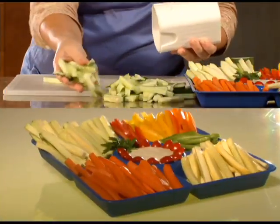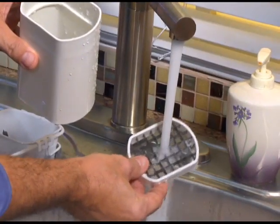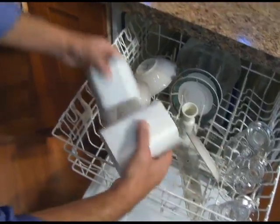Use Natural Cut Perfect Fries to make the perfect veggie platter, or mounds of fries in minutes. It's dishwasher safe and stores in the drawer.